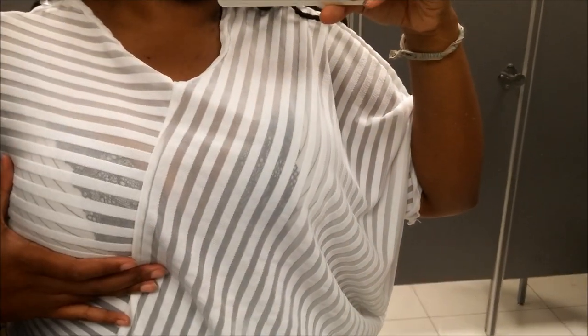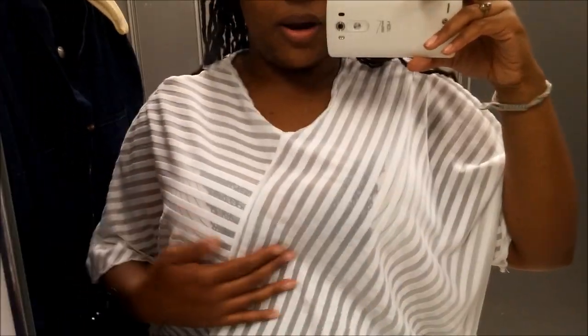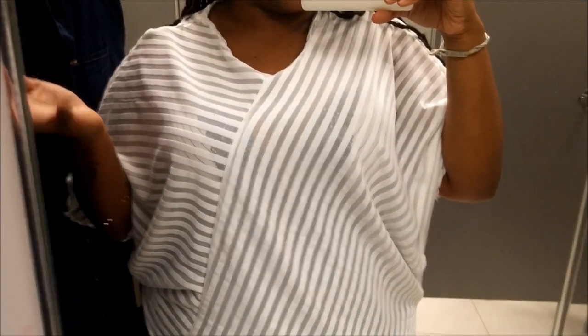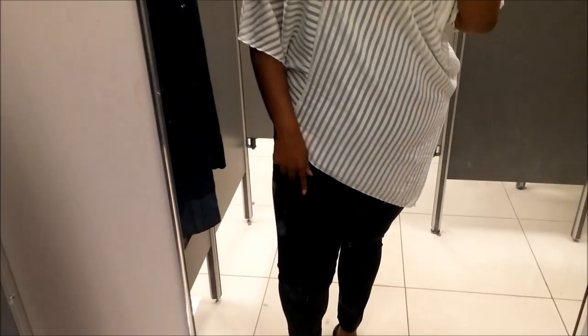The top is see-through — you can see my bra. If you want to cover up, just do a nude camisole underneath and you'll be fine. This is the short side, and then it comes around diagonally, which is cute. It comes in an olive and a blue color, so if you don't like the white they have other colors. The pants also came in a beige.